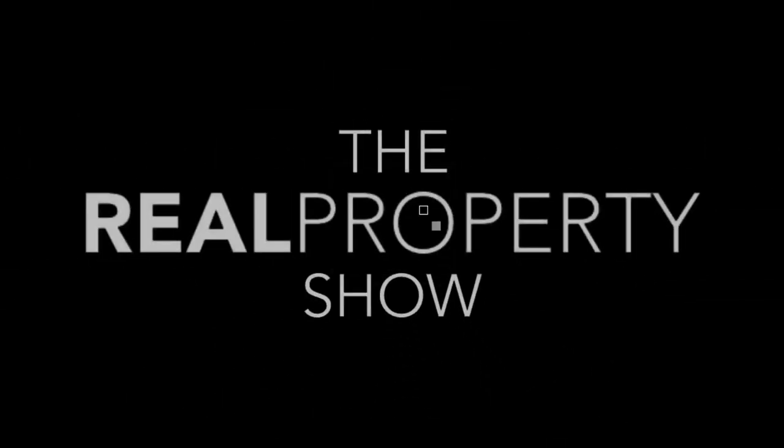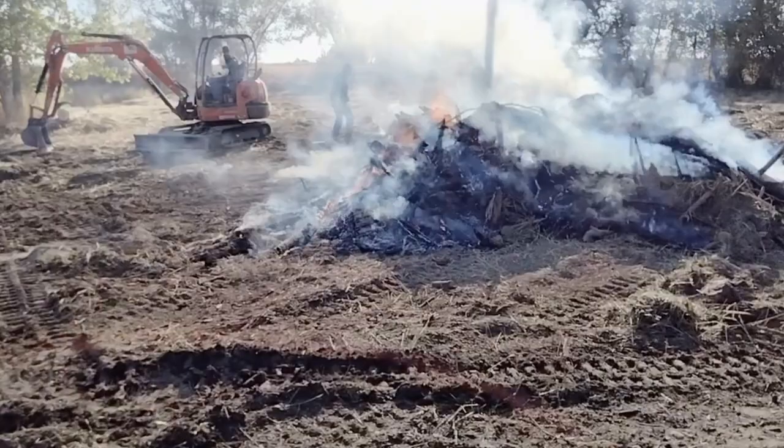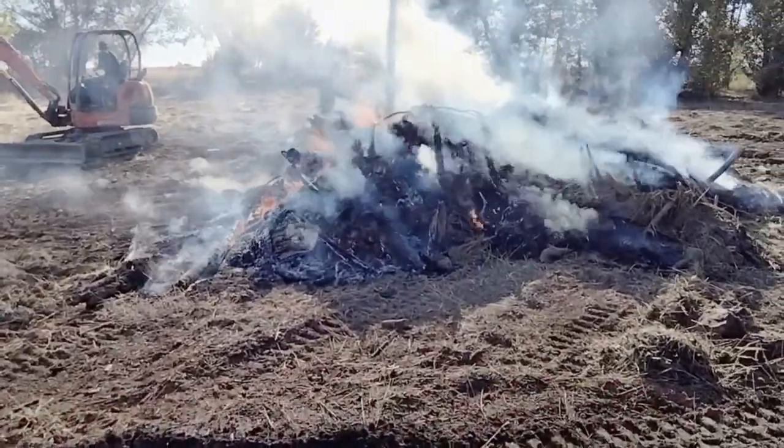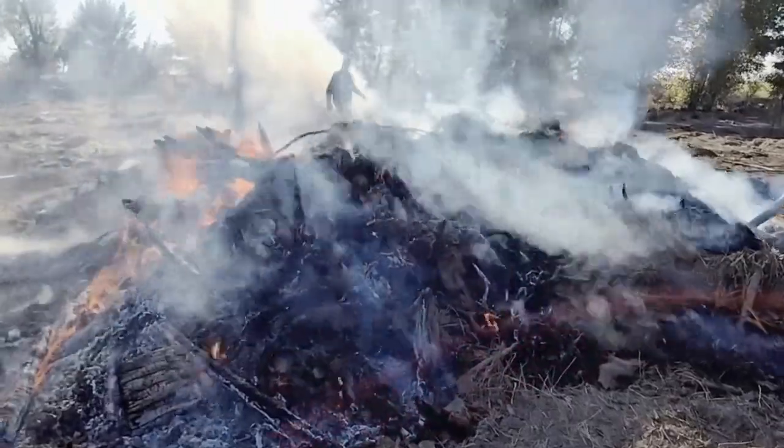Today we're doing some property cleanup and we got a burn pile going behind us. I want to go ahead and walk you around and show you exactly what's going on. We're out here now looking at this burn pile, you can see it going. This is a bunch of brush and downed trees that were on this property.